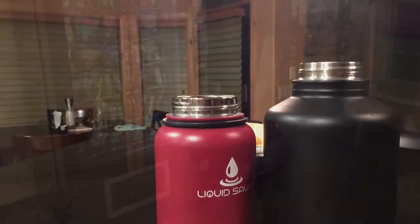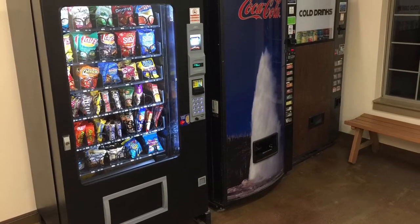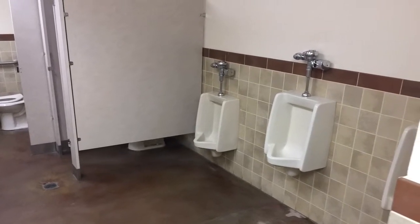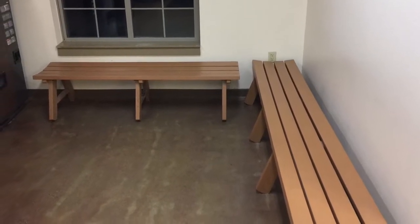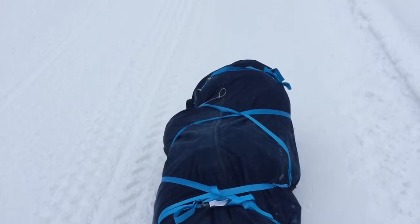Water. We took almost a gallon of water. We were able to refill our water at the Old Faithful Visitor Center and at Madison Junction. I went through about a half a gallon of water a day on the hike. We set an hourly timer to remind us to hydrate. There are restrooms at Seven Mile Bridge, Madison Junction, Old Faithful, and the geyser basins.